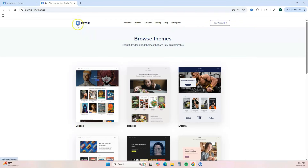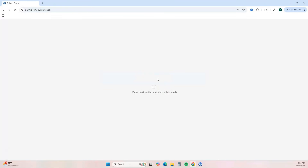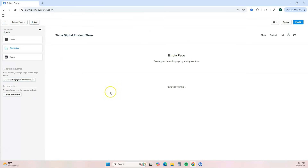I'm going to show you how to build a simple single-page website from scratch. Click 'Launch Store Builder.' Inside the store builder, you're on the collection page. Click 'Add Custom Page' at the top, then click 'Add,' and you have a completely blank page to work with.